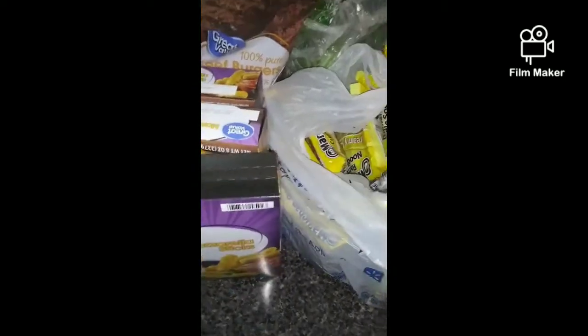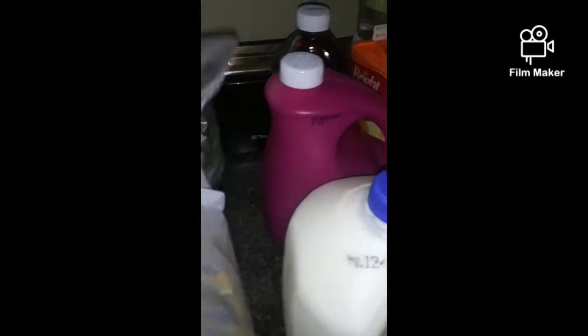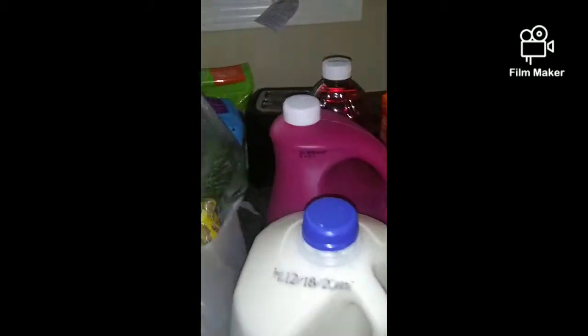I have three of these mozzarella sticks, two bags of the beef burgers, and 12 of the cream of chicken — I didn't take them out of the bag because they don't have a box for these. I also have cabbage and some mini cucumbers.